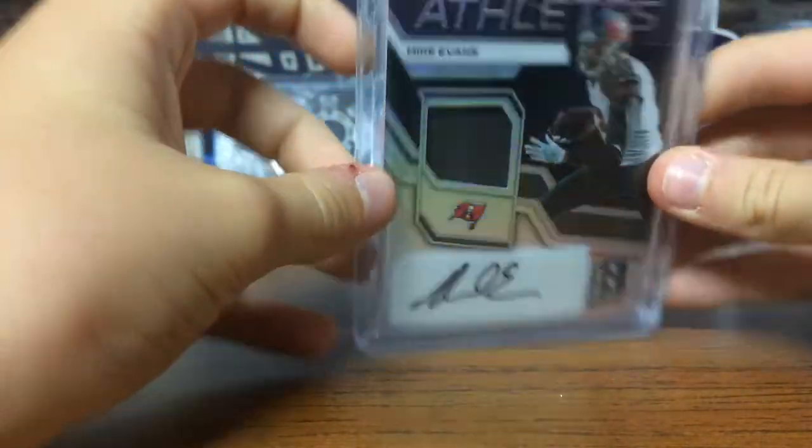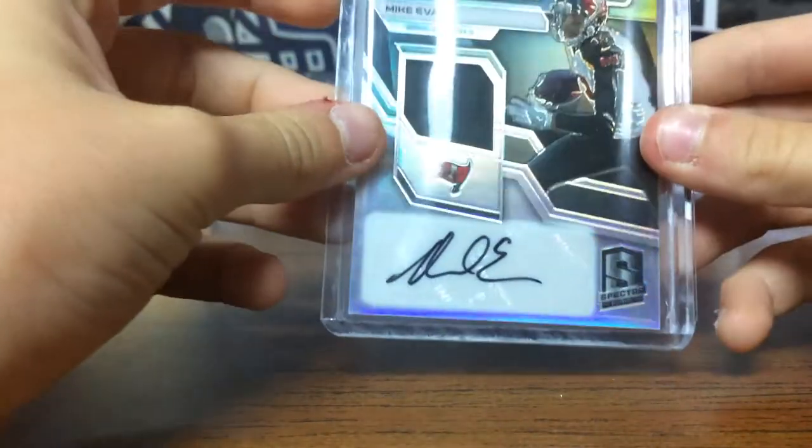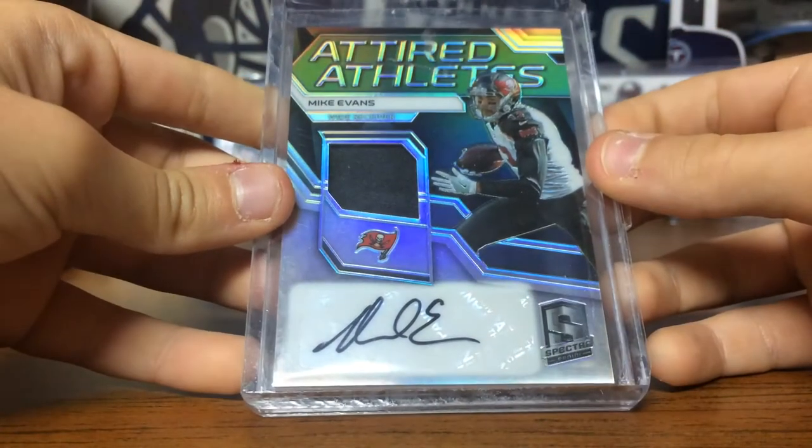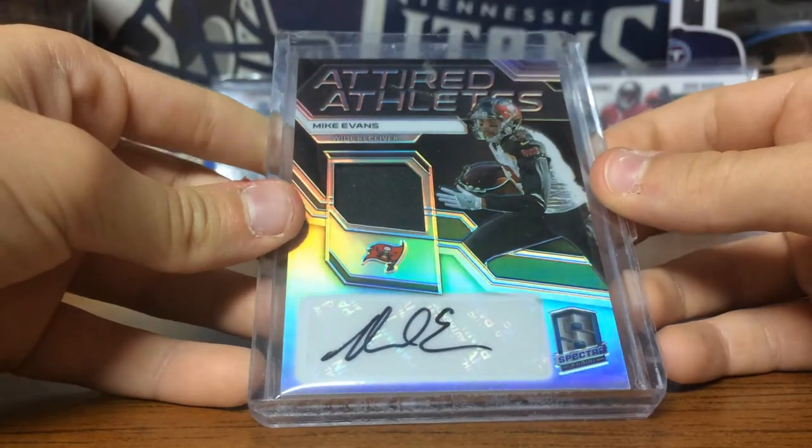Autograph! Look at that — I just really like it. That game one — well, not exactly, but still, that is really cool. Attired Athletes.